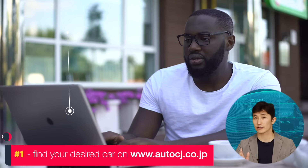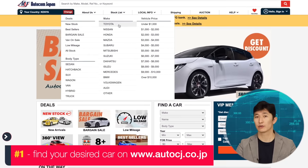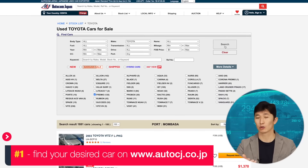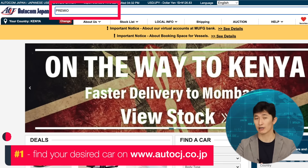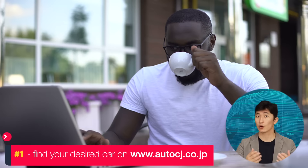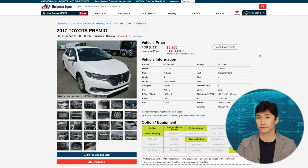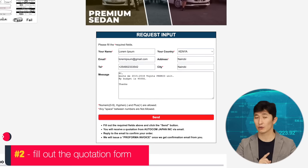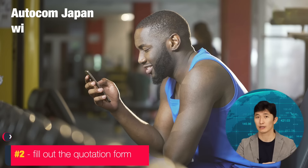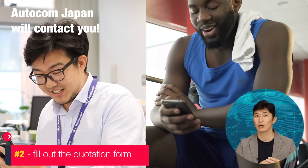Let me guide you through all the steps of purchasing a car from Japan. First things first, visit our website and browse our stock cars according to your preferences such as make, model, price and mileage. You can also find your favorite car by using the search box. Go ahead and check the prices, specifications and photos of the cars you want. Fill out the quotation form — this form is very important, so make sure you fill it out with the correct email address and working phone number.